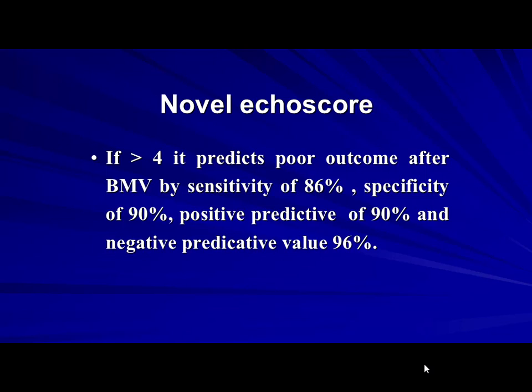A score of more than 4 out of 12 — six and six being the worst — predicts poor outcome after balloon mitral valvotomy with a sensitivity of 86% and good specificity and positive predictive value. We started to adopt this in our department.